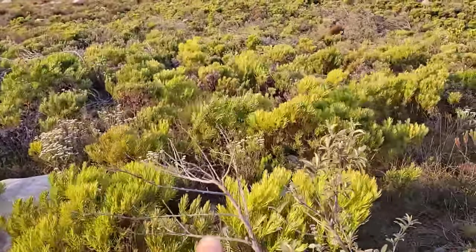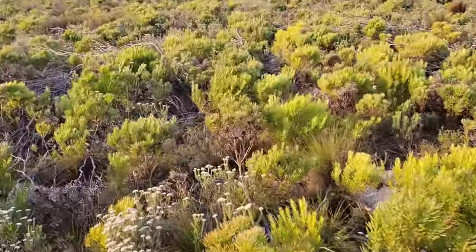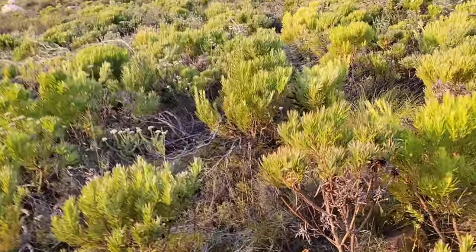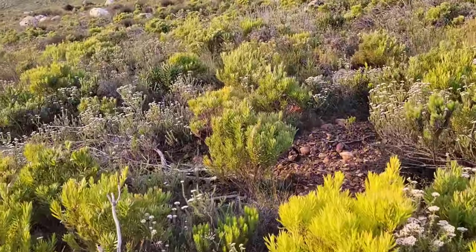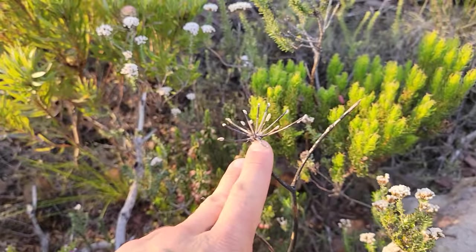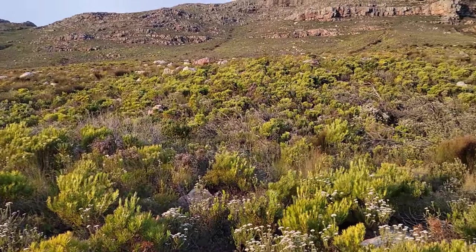Look at all that Leucodendron right there — that's Leucodendron selenium. There's some of that sandstone — that quartzitic sandstone. There's that apiaceous bastard, the Lichtensteinia — there's the old umbel on it, and there's the leaves just coming out. It's September, it's spring here — early spring. A little early for the fynbos.